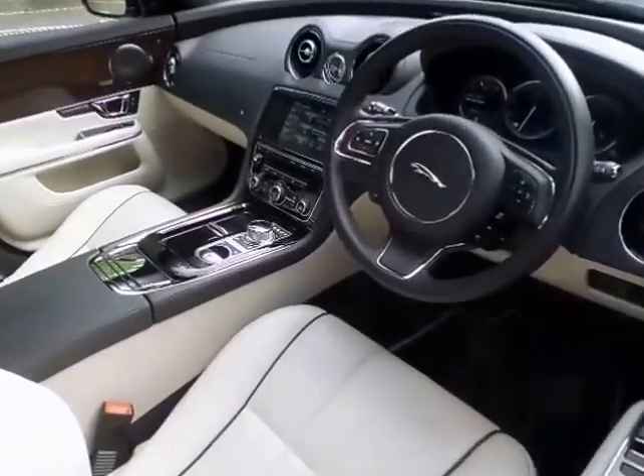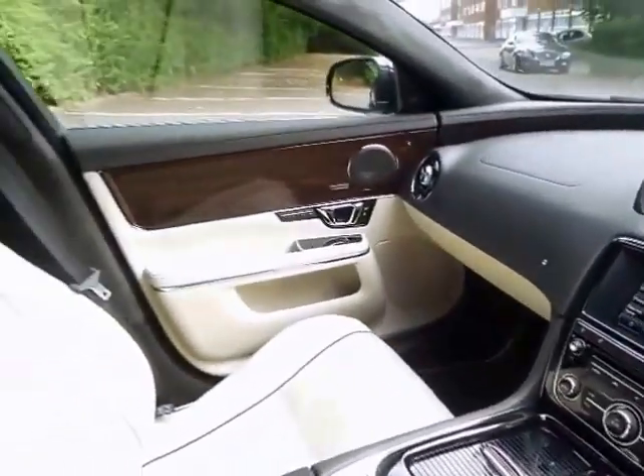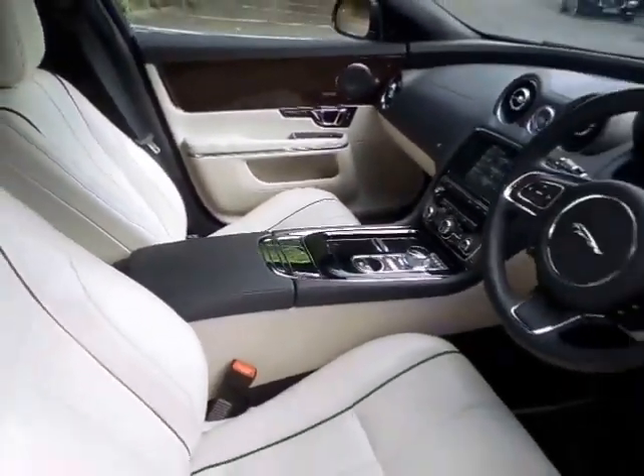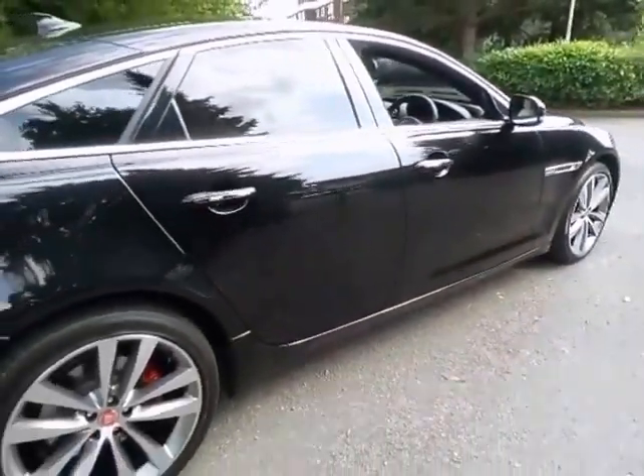Notice the large touch screen which features satellite navigation and bluetooth hands free operation. The factory options added to this model are the blind spot monitor, privacy glass and sport exterior pack. This vehicle was previously owned by Jaguar Land Rover Limited.